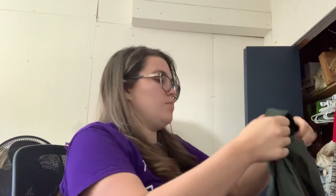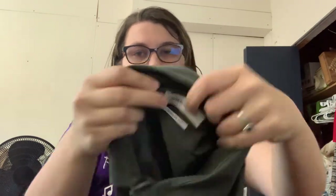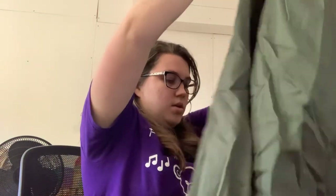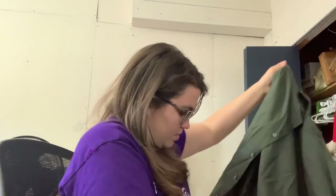I'll definitely list it. Another button down — this is a tall size, 17.5 x 36/37, and this is the brand Joseph Abboud — another brand I've never sold. Looks like it was dry cleaned because it has the tag down here. And it desperately needs some kind of wrinkle release. But this says you can machine wash it, so I don't have to dry clean it.